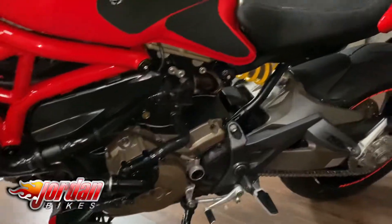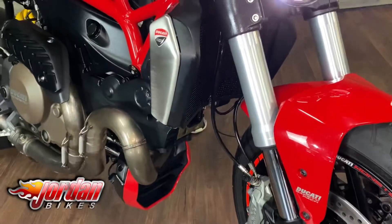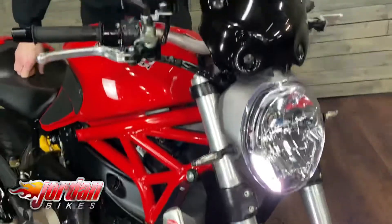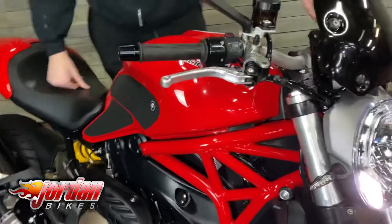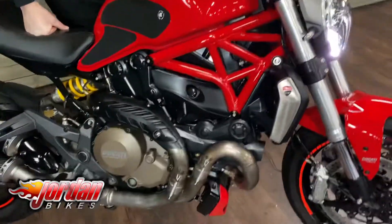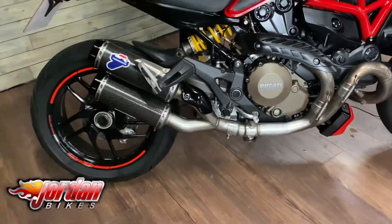This one's got some lovely extras on it. You've got the aftermarket radiator guard, a fly screen on there as well to keep that wind off you, some fantastic ASV levers, and the biggest bonus for this bike is it's got a full Termignoni exhaust system — sounds fantastic.